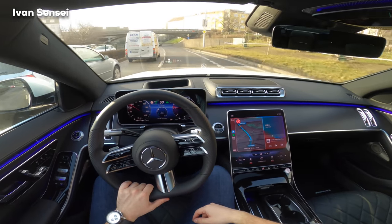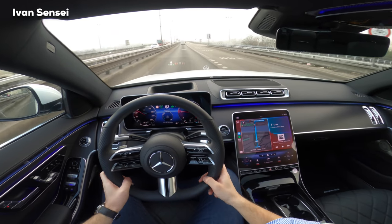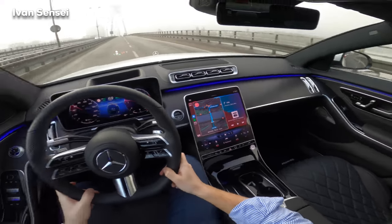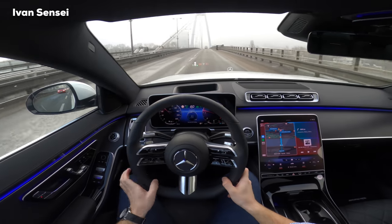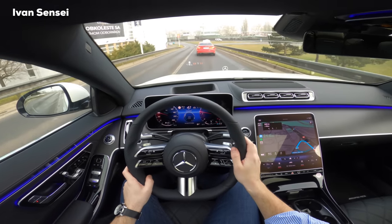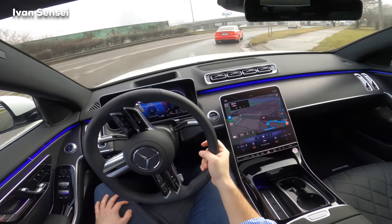Both navigation options are great — I like Waze because it has live input from other drivers, but otherwise I'd use Mercedes navigation. Here you can see the UFO bridge with the fog — very nice. We have a huge panoramic sunroof. Overall this car is magical to drive. The handling has been really improved and rear active steering helped enormously.